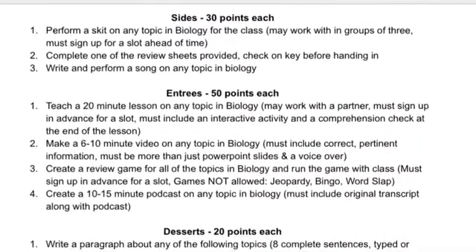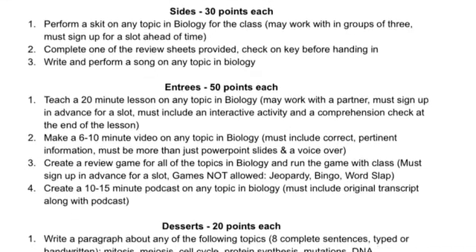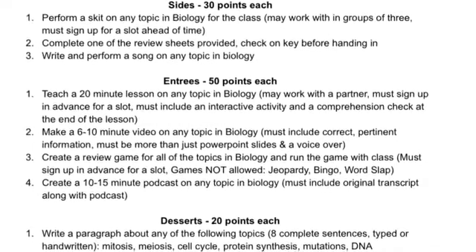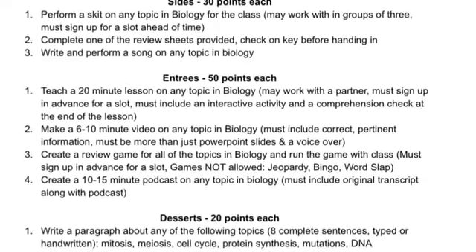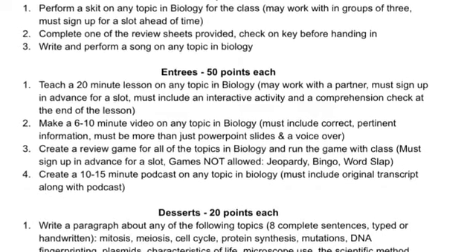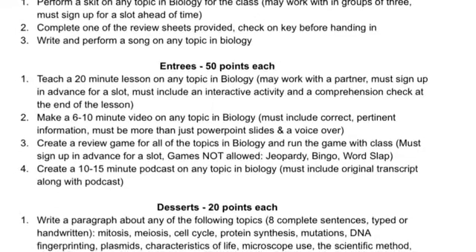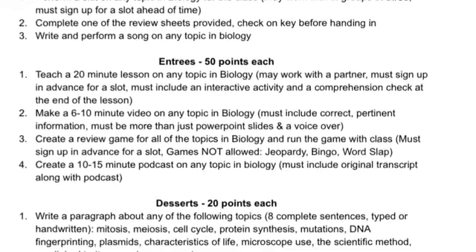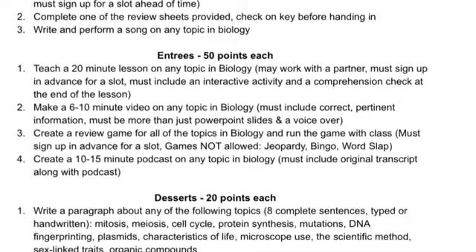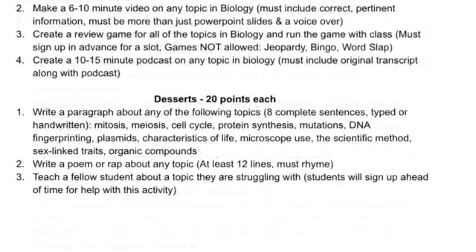Some bigger assignments are sides and entrees. Sides are things that you might have to perform for the class, complete a larger review sheet, or write a song. Entrees are really big — things like teaching a 20-minute lesson to the class, making a small video, or creating a review game that the class can play. You might want to talk to me before you get started on these, but I really encourage you to do this if you're interested. Because there are entrees, there are 50 points each and you'd only have to do one or two of them to get almost all your 100 points done.